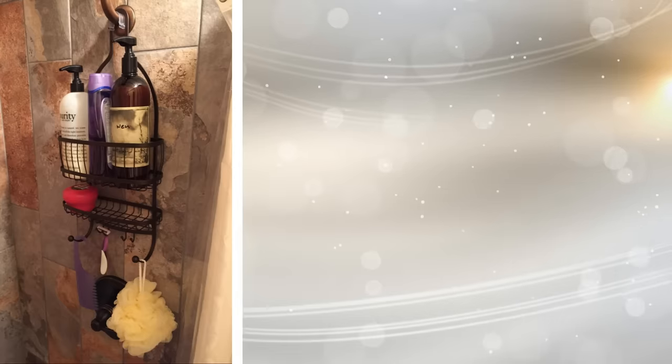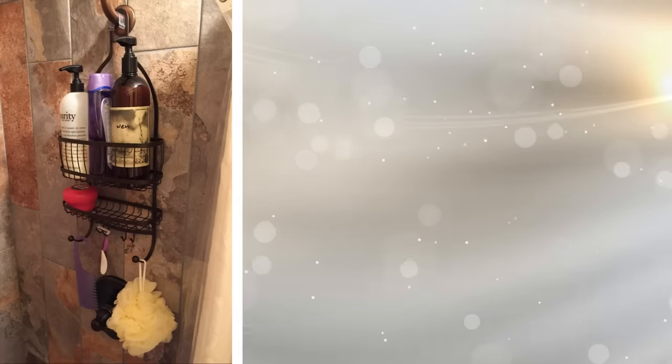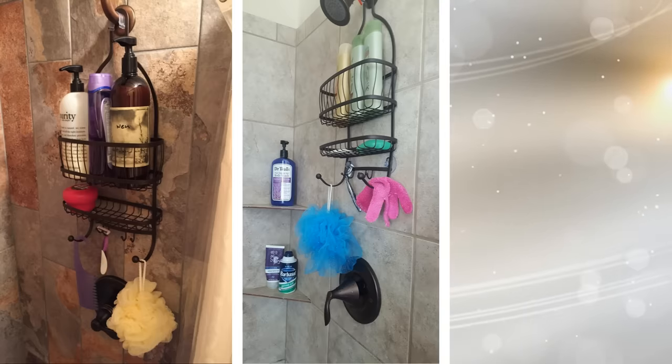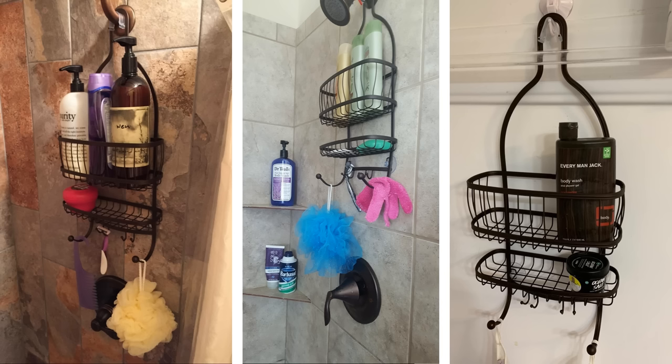A shower rack is probably one of the most common items used to store your shampoo and soap while in the shower. Hanging off the shower head typically, you can place your shampoos and soap to be accessible to you while you shower. It adds more storage and convenience in your bathroom, and you can get both a big one or a small one depending on your needs.